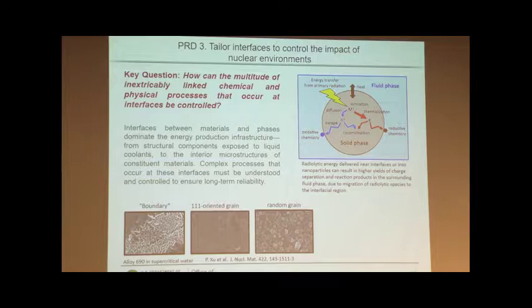This changes how the interaction with the interface is going to occur. Just to give you an example, if you look at the three images at the bottom, this is alloy 690 in supercritical water, looking at the oxidation states. The one on the far left shows a grain boundary, where you get a very interesting oxide forming. If you look at the 111-oriented grain, you see the shape of the oxide particles growing on it. If you look at a random grain, you see a very different particle forming on top of it.